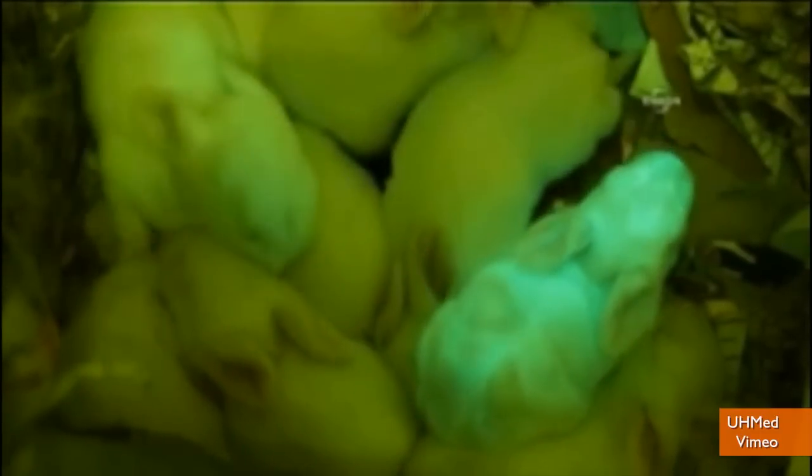Two of the eight rabbits born glow in the dark. The theory is that there may be a better way to develop some medicines using similar methods. If the rabbits are healthy, their glow doesn't affect them negatively.